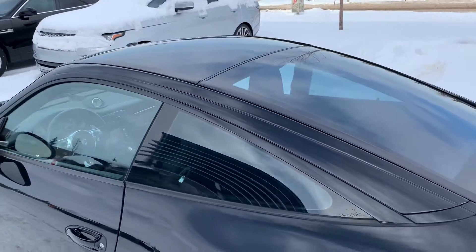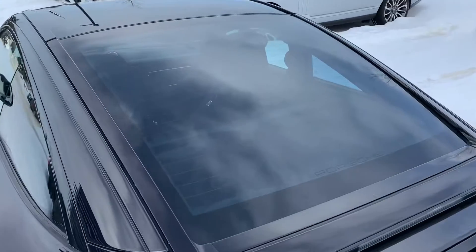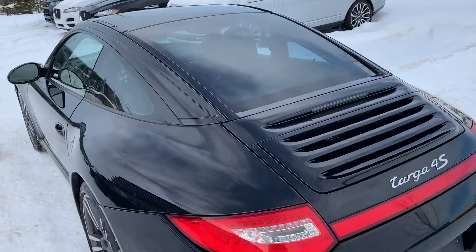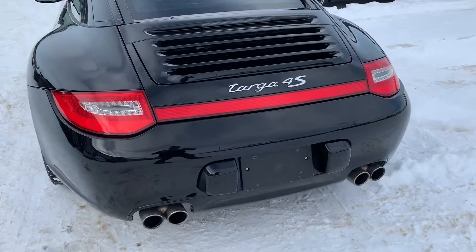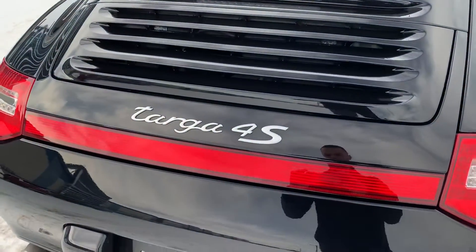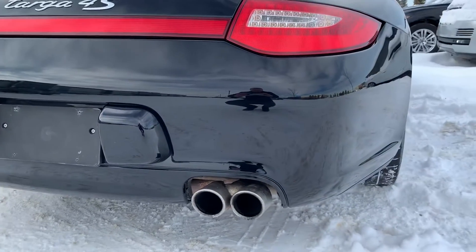The Targa here does have the full glass sliding roof, and we've also got the hatch on the back — very unique to the Targa, this will pop up to allow for cargo access. All wheel drive, the 4S there. You can see the full light bar across the back, and we've got the quad tip exhaust being the S model.